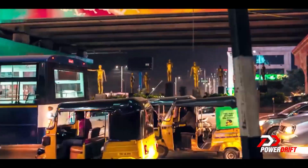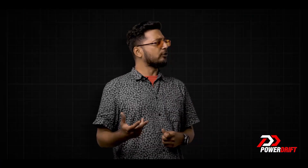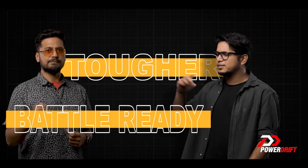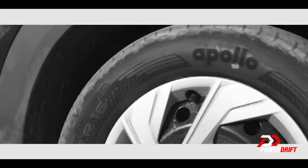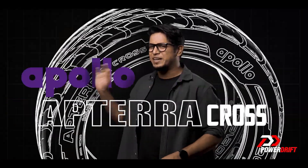Luckily, we Indians know how to adjust, and so we have learned a thing or two about how to make your tires tougher and battle ready. And that is why today on PowerDrift, we present a very special tire by a very special Indian tire brand. Ladies and gentlemen, presenting the Apollo App Terra Cross.